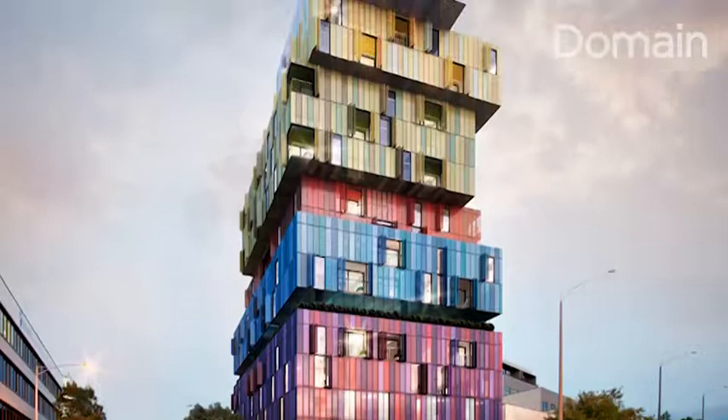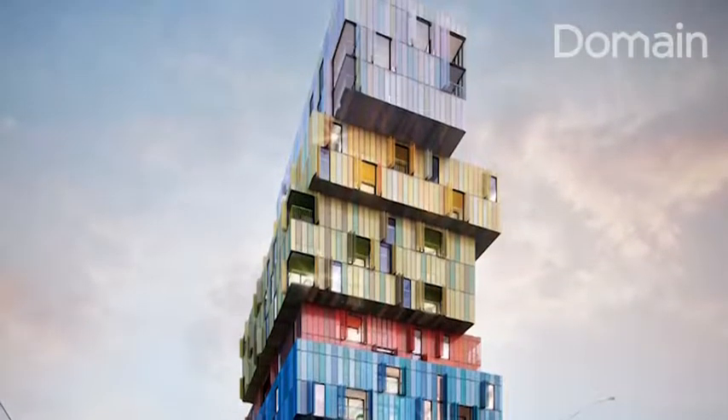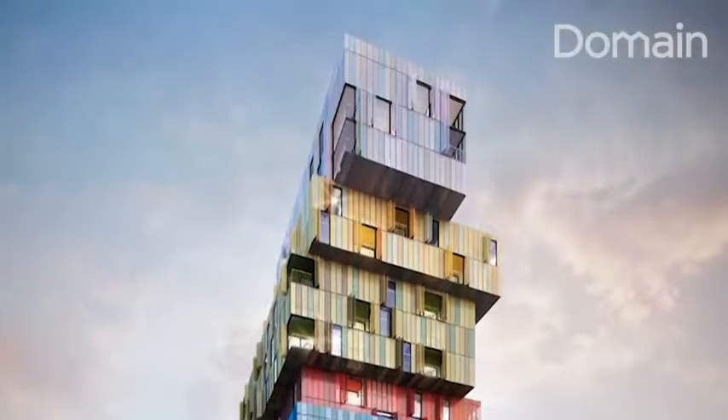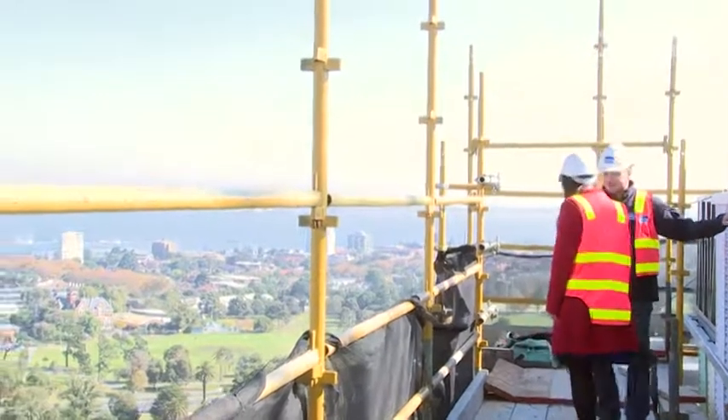The exterior facade of the building will actually change its sheen and colour during the day, and also gives an identity to the building where owner-occupiers will actually say, 'Yes, I live in the blue box.' This facade system has never been done before anywhere in the world, so to be able to install this facade with all these colours, working with this material on this structure, has been amazing.